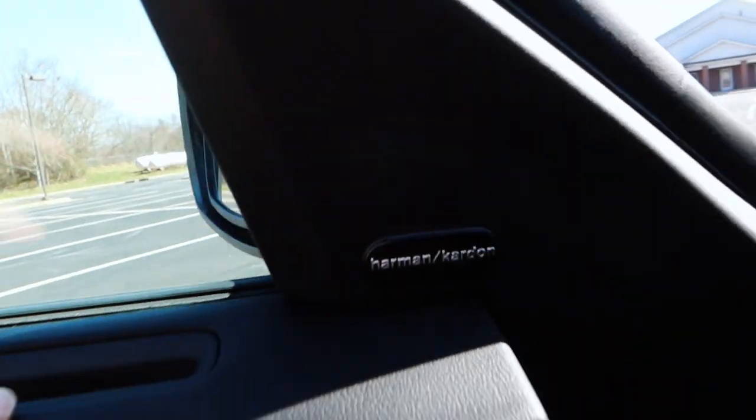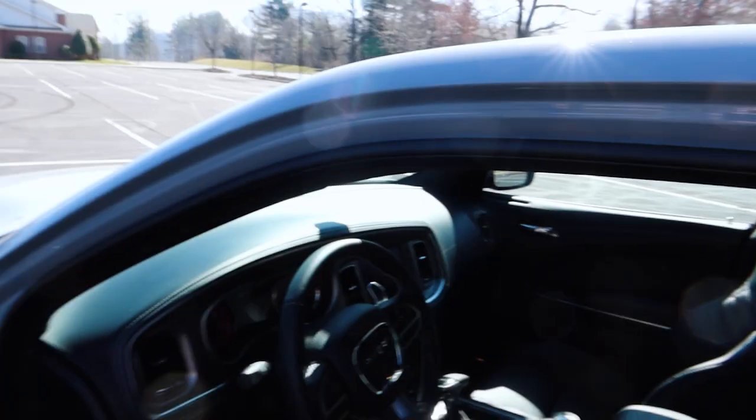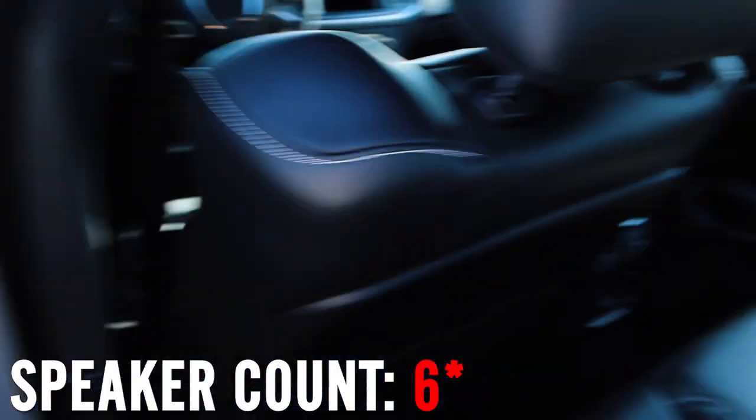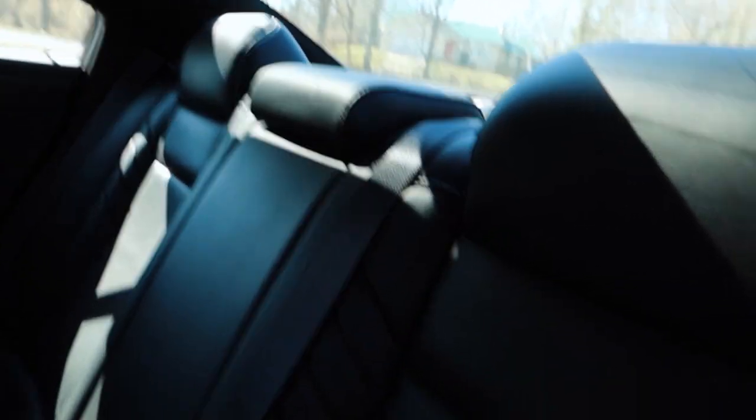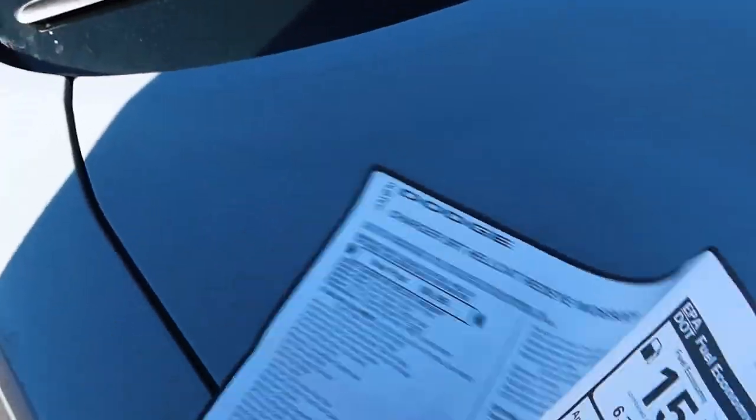It says 19 Harman Kardon speakers, so let's count: there's one here — and usually there's another one but this is just a sticker, no speaker. So one, two, three in the center, four, five in that door, then around the back: five, six in the other door — and nothing in the back. How is six adding up to 19? And where's the amp? Usually with Harman Kardon you get a subwoofer in the trunk, but there's nothing in here. Somebody please tell me how there are supposed to be 19 speakers. I checked the VIN and it matches, so I'm actually going to call the dealership after this.